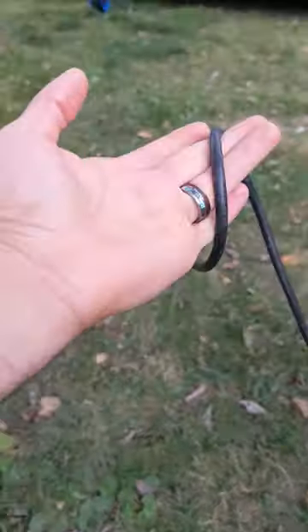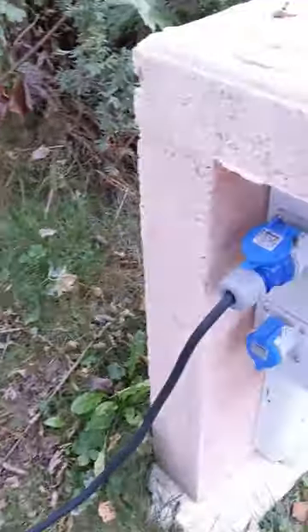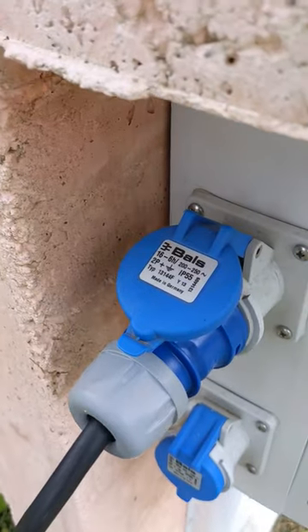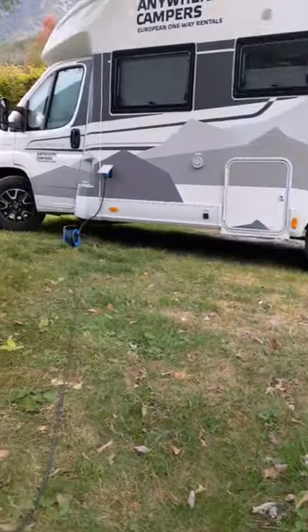This is equivalent to what about a 32 amp circuit would be in North America. And the reason is because it is a 16 amp, 240 volt service.